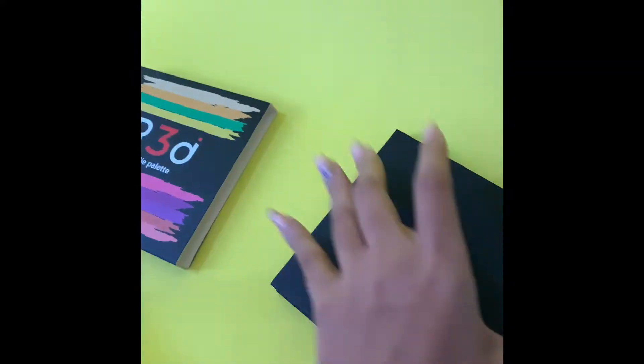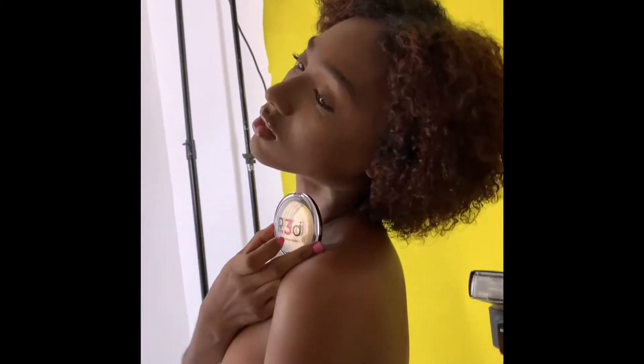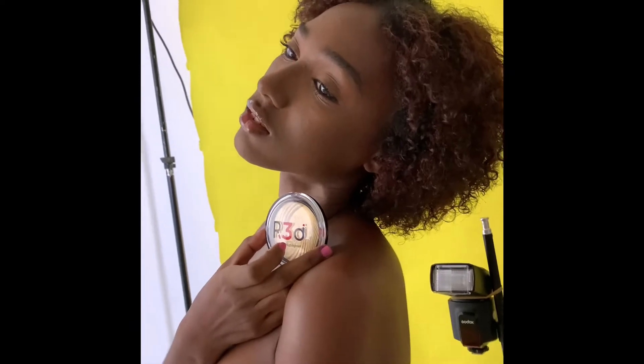I'm hoping to do a vlog for you guys. That's our Mini Nine Eyeshadow Palette — the travel palette — and it is so nice. That is in the shade Body Palette. And this is the highlighter right here, guys.